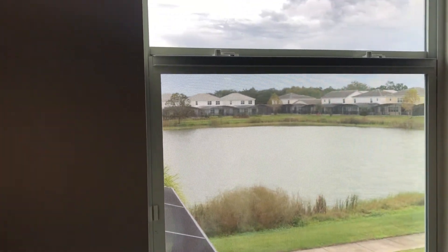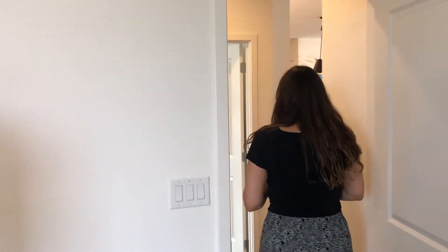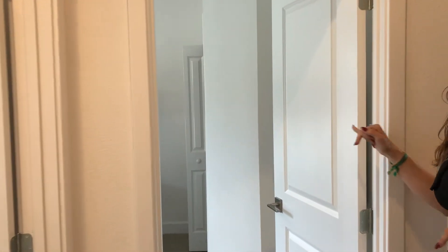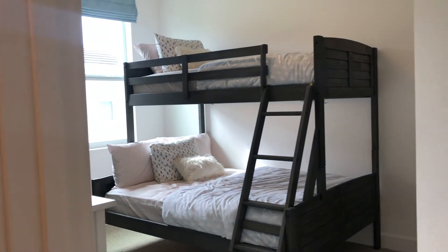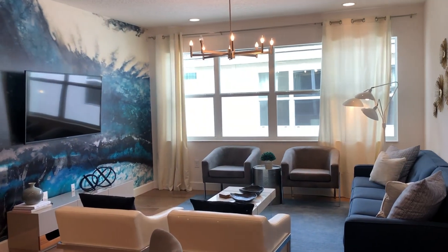It is a gloomy day, but regardless, it's still a beautiful view of Bella Vida Resort. Last but not least, we have our final bedroom, which also corresponds to this bathroom right over here — very spaciously sized as well. And that completes our tour of the Santa Rosa. Again, that was a 10-bedroom, 8-bath home, with three rooms downstairs and the additional seven rooms upstairs.